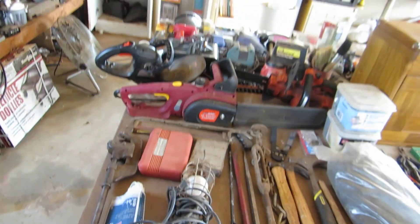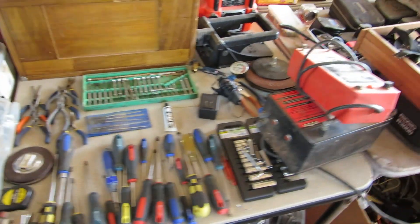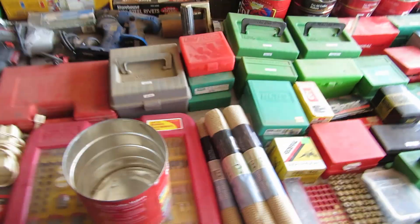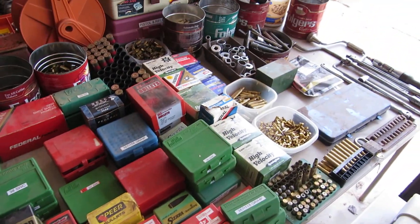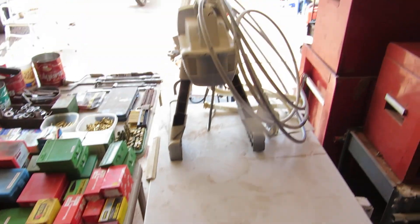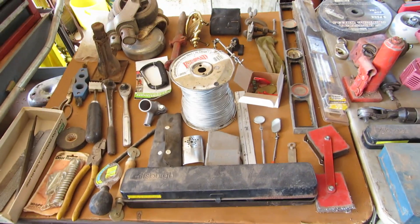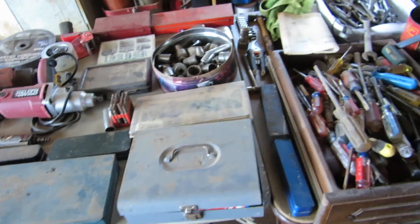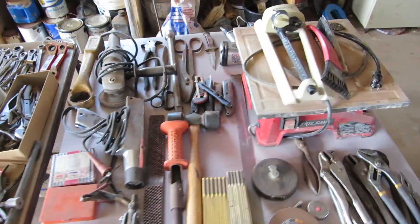Over here we have two electric chainsaws and two gas chainsaws. We have electric trimmers, hammers, screwdrivers, and all sorts of little bit kits. Pretty much from here down, these are all bullets or bullet-making equipment, or empty shells for making bullets — and there's also a room inside with tons more bullets. We've got a commercial paint sprayer and a small chest freezer. Over here we've got huge heavy-duty wheels, a level, lots more tools — impact drivers, sockets, boxes of screwdrivers, boxes of wrenches, boxes of pliers. It's a ton of stuff.